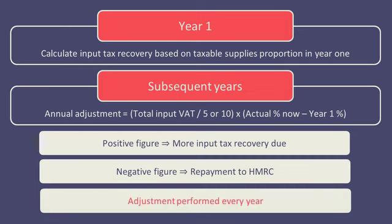This adjustment is performed every year where there has been a change in the recovery percentage from year 1, until the asset either comes out of the Capital Goods Scheme because the 5 or 10 years has passed, or because the asset is sold.